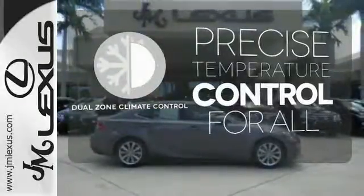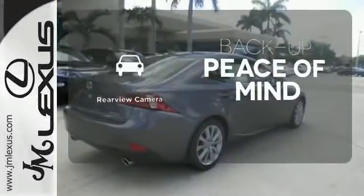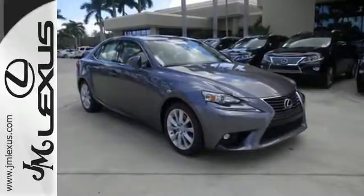No one will complain about the temperature with the dual-zone climate control. Hindsight is 20-20 with the backup camera. Accelerate toward new horizons behind the wheel of this Lexus IS.